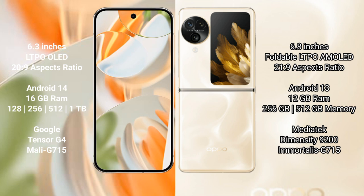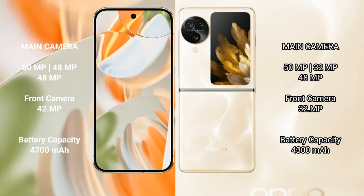The Oppo Find N3 Flip comes with 12GB RAM and 256GB or 512GB internal storage, powered by the MediaTek Dimensity 9300 processor. The Google Pixel 9 Pro features a triple rear camera setup.